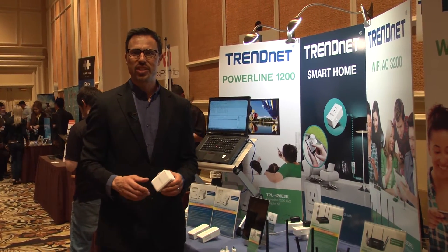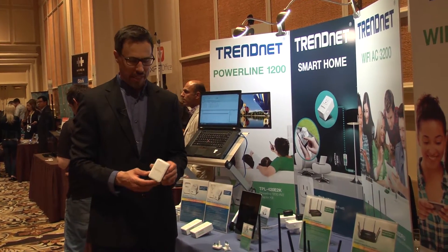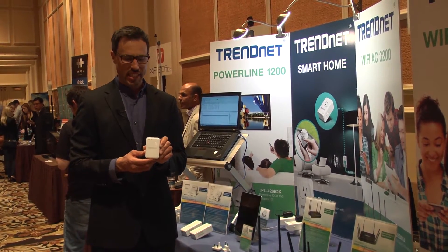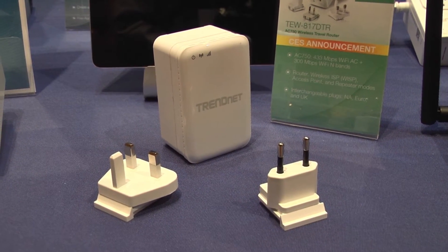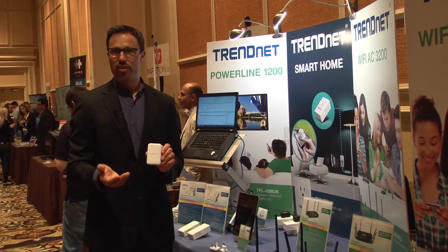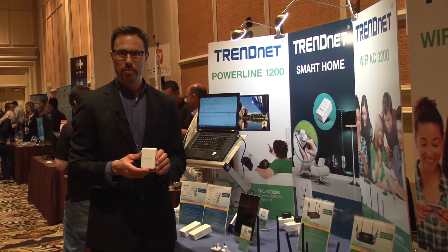Hi, I'm Zach with Trendnet, and I'm excited to share with you a brand new travel router that we're launching here at CES 2015. This is our TEW-817DTR. It's a Wi-Fi AC travel router rated at AC 750. It generates two concurrent bands: a wireless N band rated at 300 megabits per second and a wireless AC band rated at 433 megabits per second.